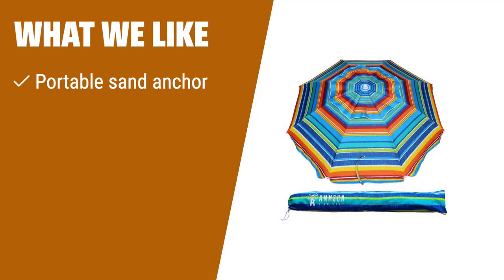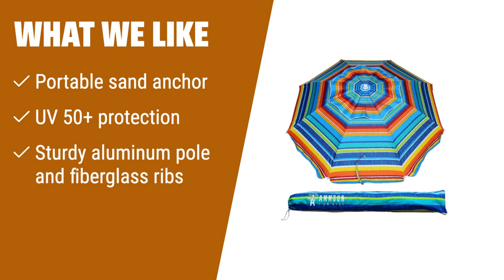What we like: If you need a beach umbrella with a portable sand anchor for stability, UPF 50+ protection for sunblock, and a durable structure to withstand wind, this one is a great choice.